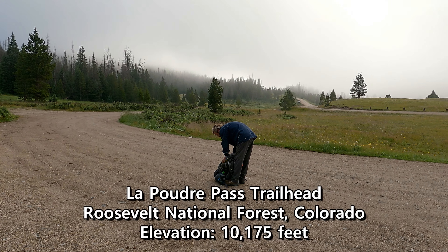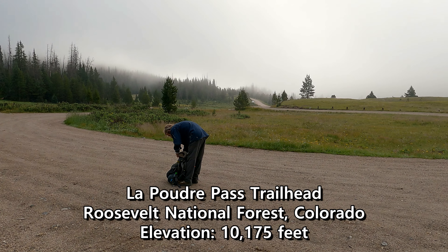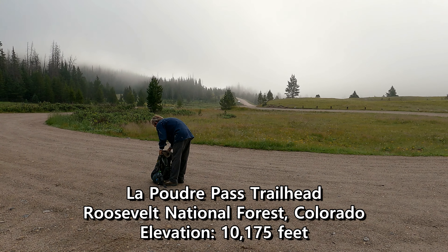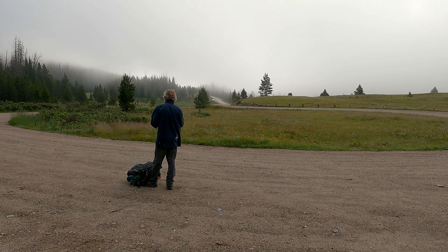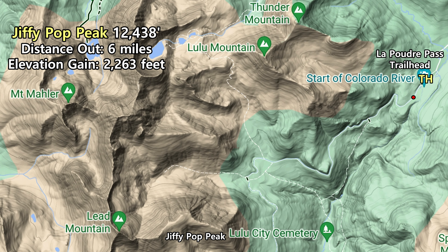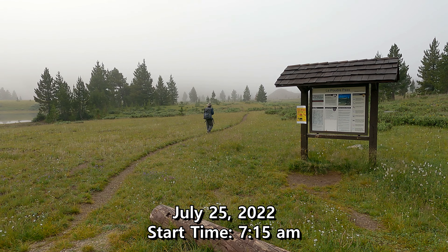Good morning. Chris and I are here at the Laporte Pass trailhead located inside the Roosevelt National Forest, just outside Rocky Mountain National Park. Today we're going to go for Cloud View Peak, also known as Jiffy Pop Peak, and also Lead Mountain. We're going to try and get both of those from the Skeleton Gulch. Official start time: 7:15.